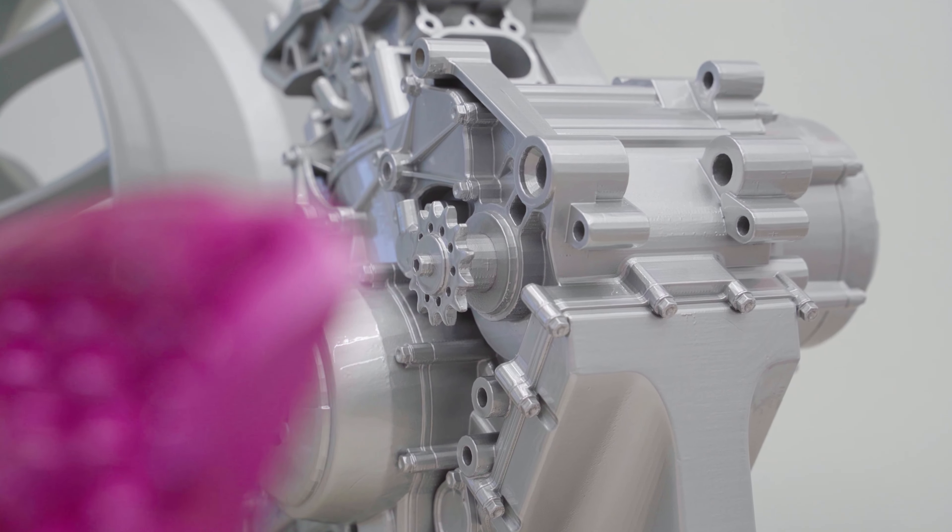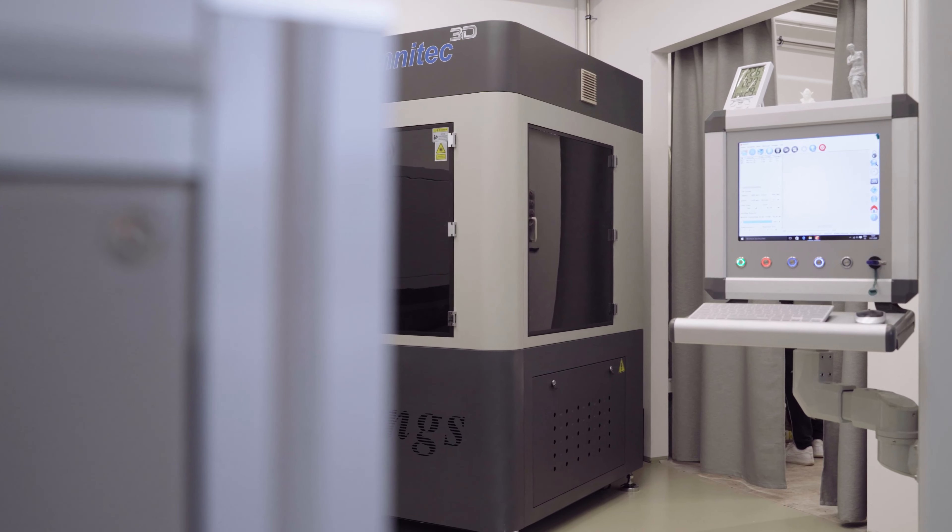With various material options, affordable prices and quality assurance, you are guaranteed a great SLA printer from us. At Omnitech, we not only deliver the printer, but also your project.